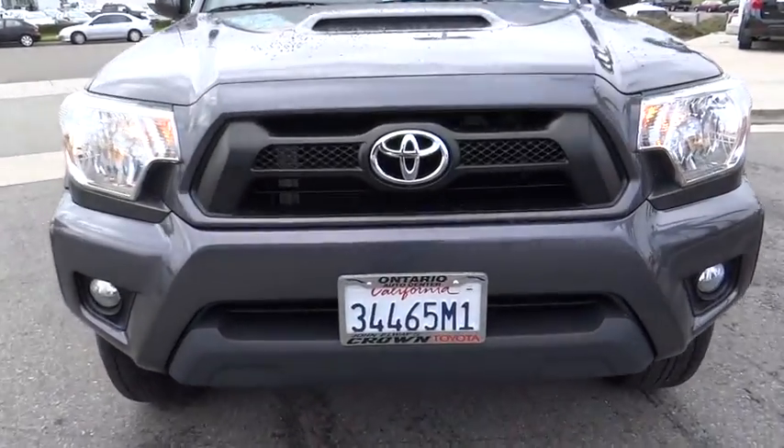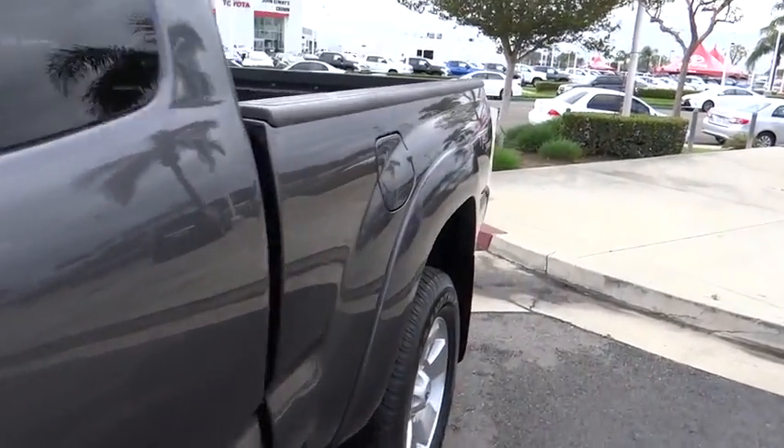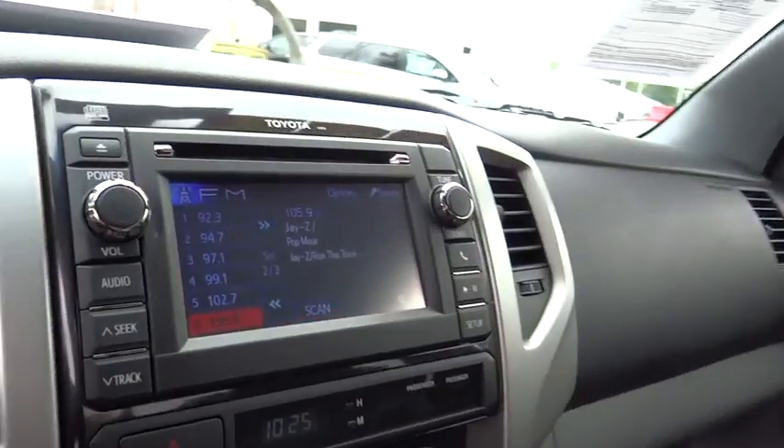Brake assist, tachometer, overhead console, cloth seat trim, front bucket seat, tilt steering wheel, front reading lamp, passenger vanity mirror, low tire pressure warning, four-piece floor mat set, front wheel independent suspension.